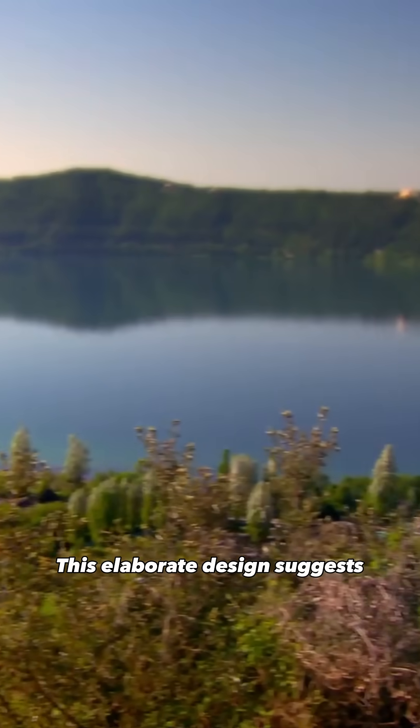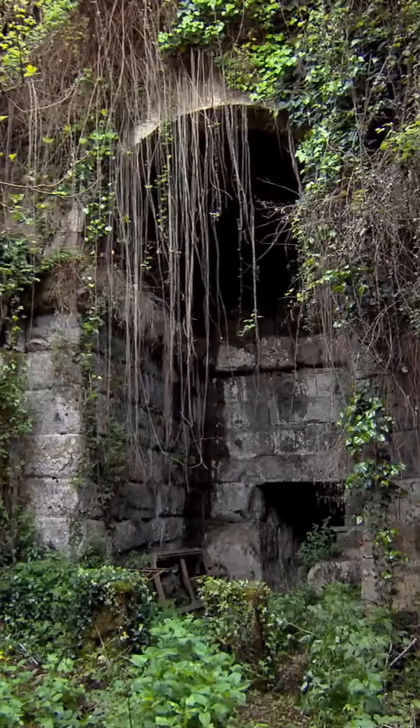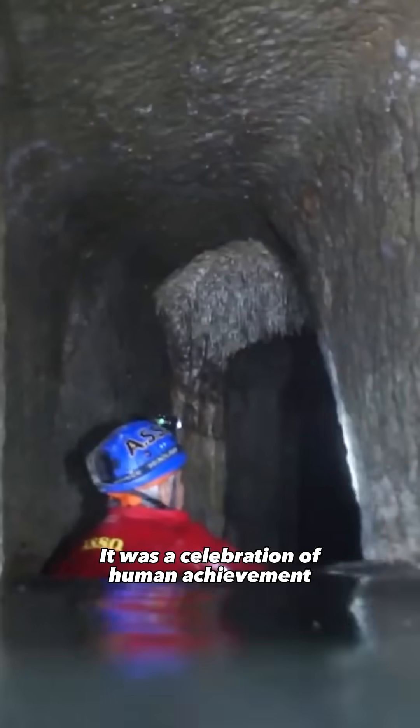This elaborate design suggests the project was more than just a practical solution. It was a celebration of human achievement.